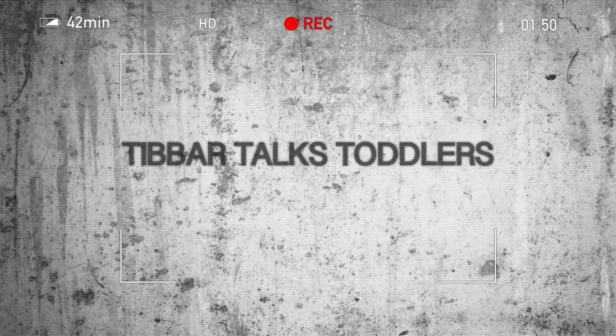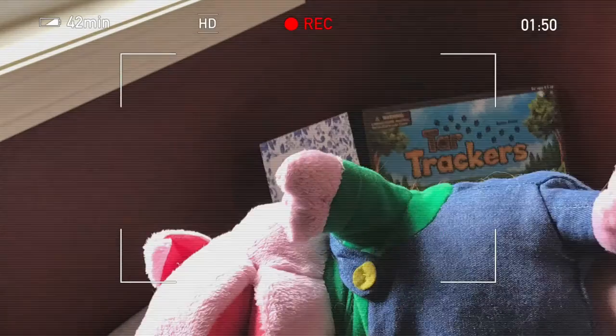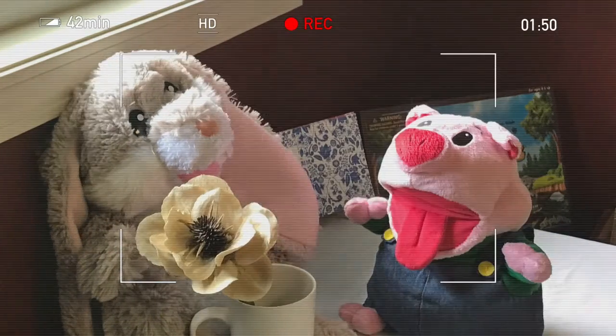Dana Ward here. I wanted to introduce you to our Simply Fun puppets: Pickles the Pig, Tibber the Rabbit, and Digger the Dog, who's not with us today. They're all 16 inches tall. They bring out creativity, imagination, and play in the youngest of kiddos in your household.